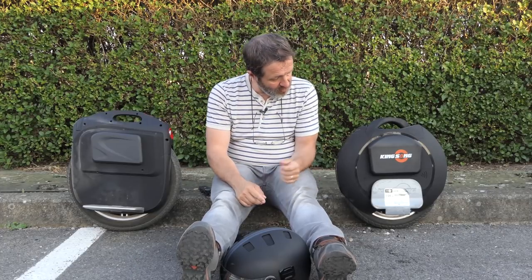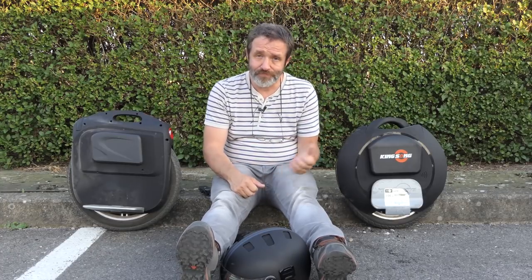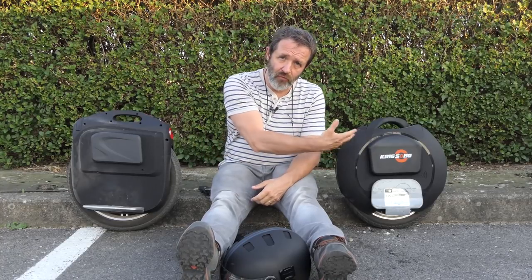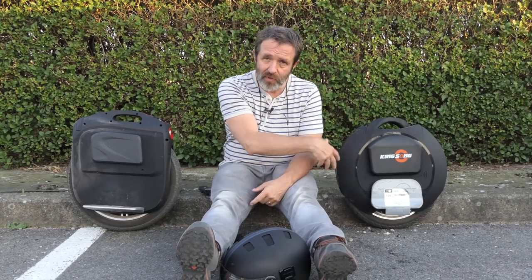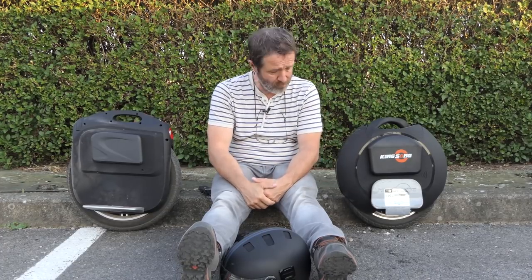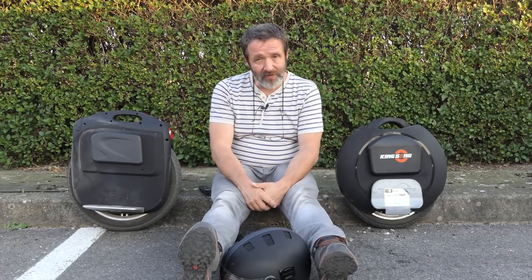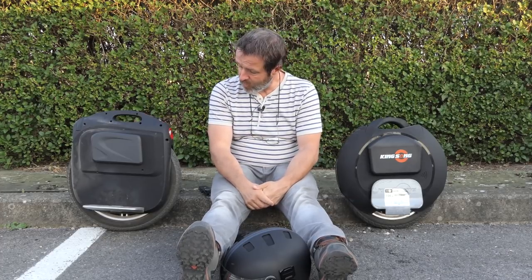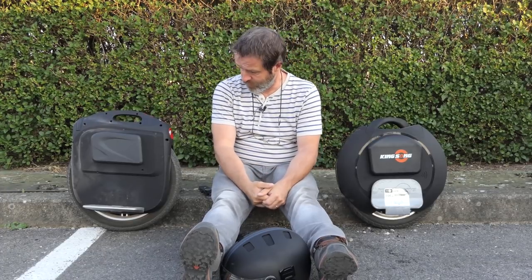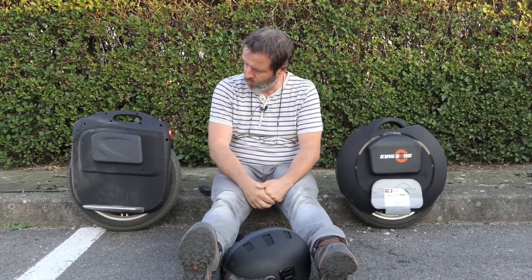La différence principale visible, c'est que d'un côté la roue est plus protégée. L'avantage c'est que quand il pleut, vous n'avez pas d'éclaboussures. L'inconvénient c'est que quand vous roulez avec des feuilles mortes, ça rentre dedans, ça fait un bruit infernal et ça ne sort plus. Avec l'autre roue vous n'avez pas ce problème de feuilles mortes, mais quand il pleut, la flotte remonte et vous en avez plein le dos. Il faut que je me bricole un petit garde-boue, ça sera plus pratique.